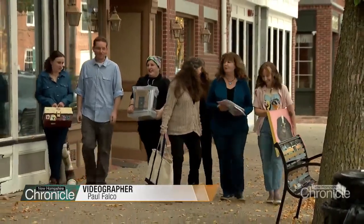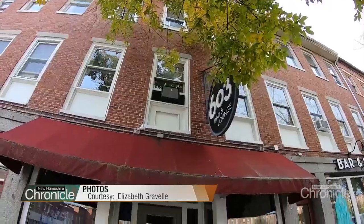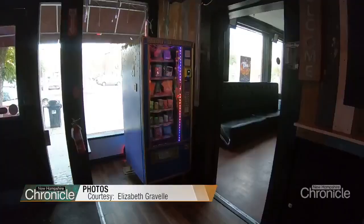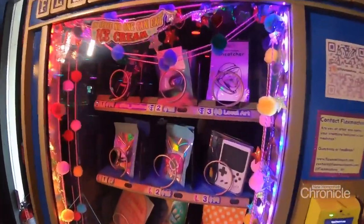You can't miss this crew coming down the Dover sidewalk, art supplies in hand, ready to take over the world. They're on a mission inside 603 Bar and Lounge to stock this unusual vending machine, ready to serve customers hungry for art.